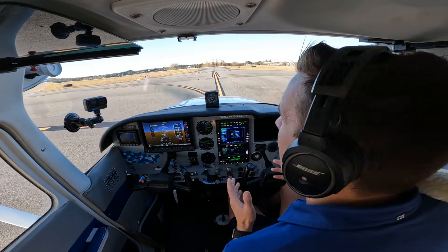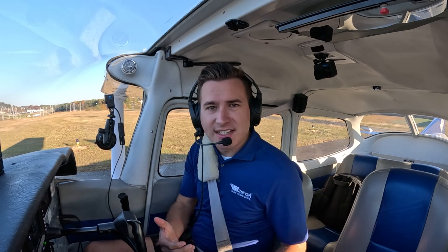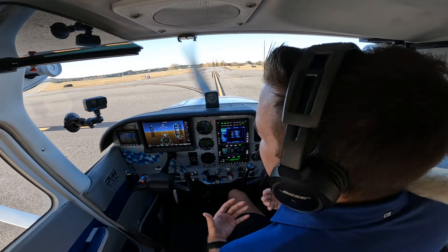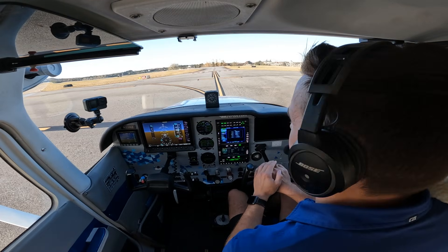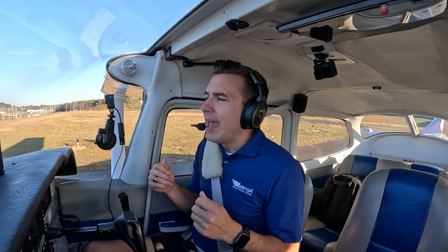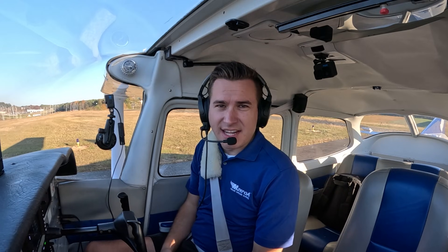I'm here in the run-up area right now, and this is where your rejected takeoff should start. As crazy as that sounds, what I'm trying to communicate is the briefing. A lot of people neglect the rejected takeoff briefing, but it's something that should happen with every single takeoff. And I don't care if you're in a Cessna 150 all the way up to a Boeing 747 — we need to brief what we're going to do in the event of a rejected takeoff.